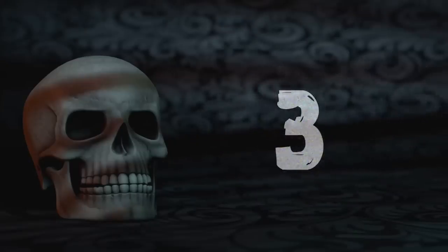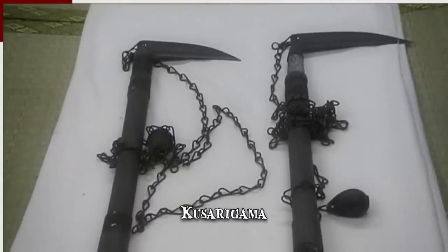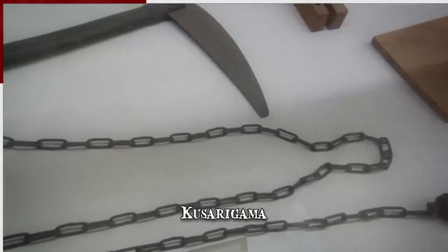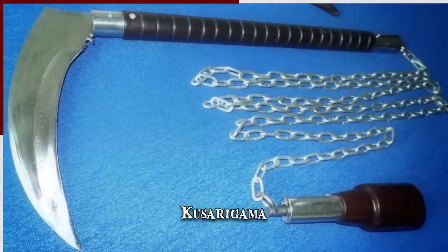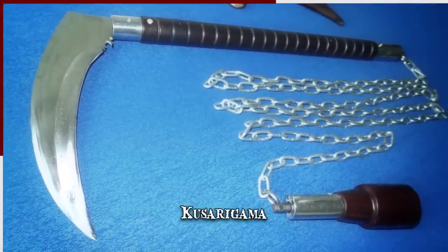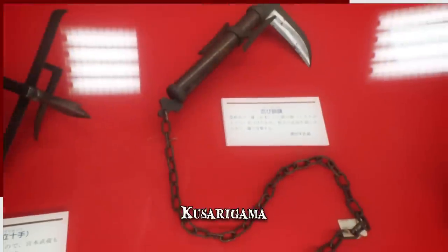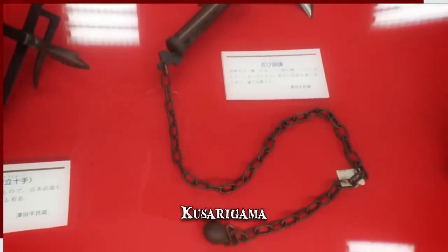Number 3: Kusurigama. The kusurigama was a modified version of the kama, with its handle connected to a metal weight via a long chain, and it's said to have been one of the deadliest weapons of its time. The ninja would swing the weighted chain in a circle above their head, then throw it forward to entangle the opponent or their weapon. The wielder was thus free to strike their incapacitated target with the sickle end of the kusurigama.